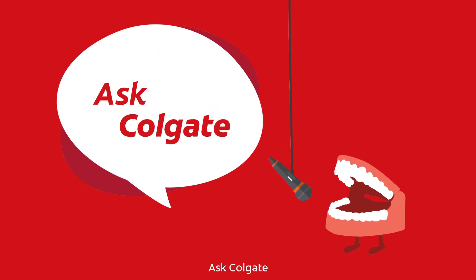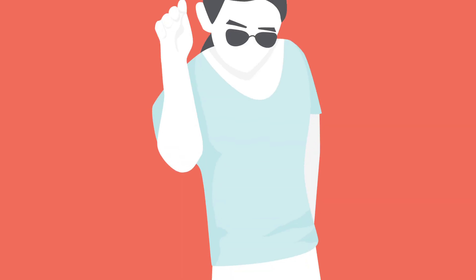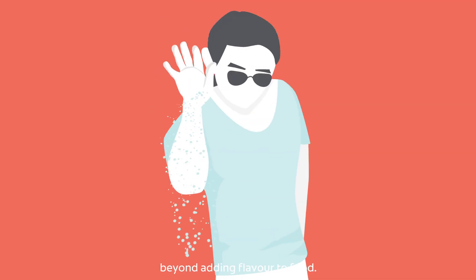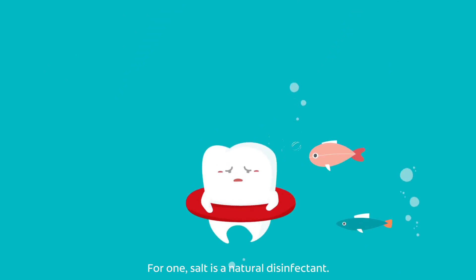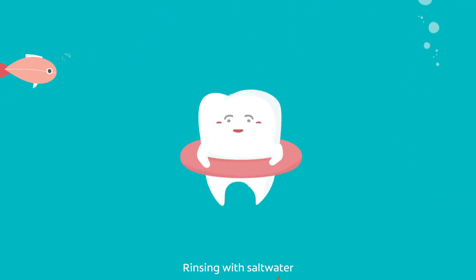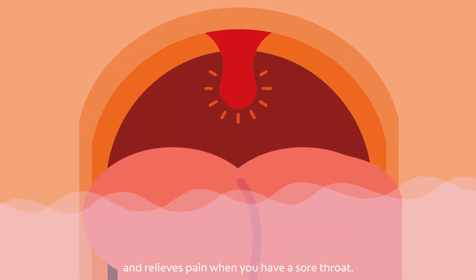Ask Colgate: how can salt improve your oral health? Salt has many benefits beyond adding flavor to food. For one, salt is a natural disinfectant. Rinsing with salt water reduces inflammation in your gums and relieves pain when you have a sore throat.